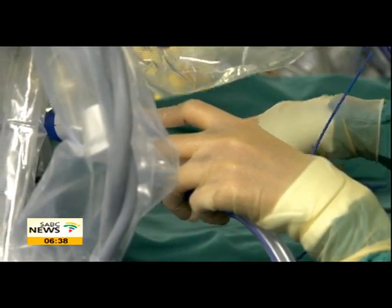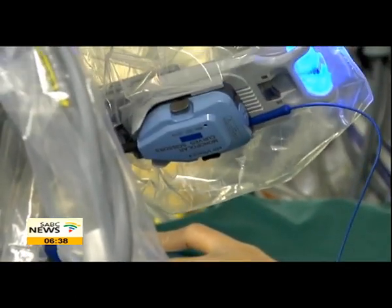Surgeons also spend less time in theatre when performing robotic assisted surgery procedures. Initially it took us over five hours for these procedures, but it's now routine to have these patients out of theatre in three to three and a half hours.